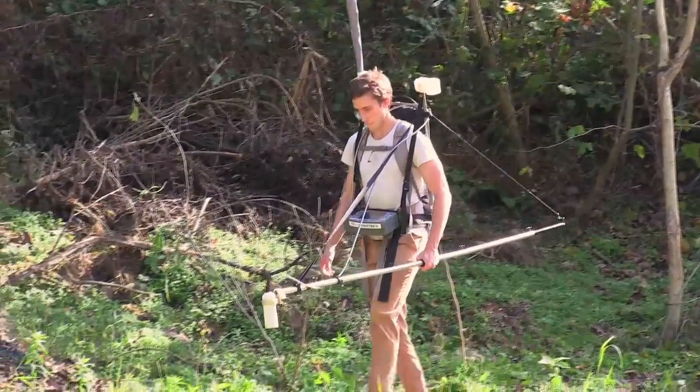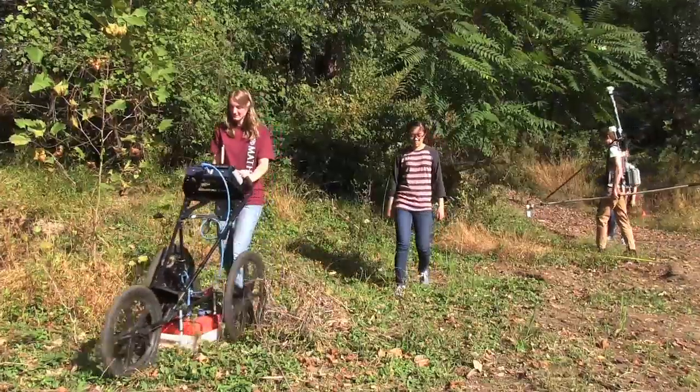We are teaching the students how to use geophysical field techniques of a variety of types. The two instruments that we have taken out here are a magnetometer and a ground-penetrating radar.